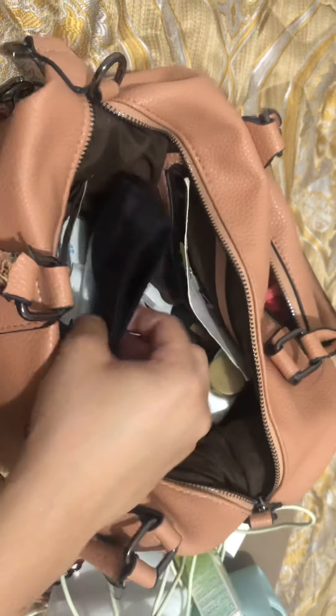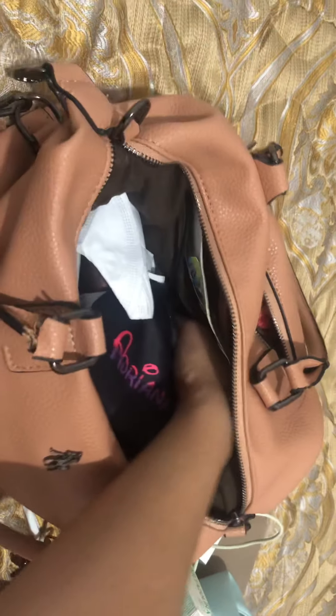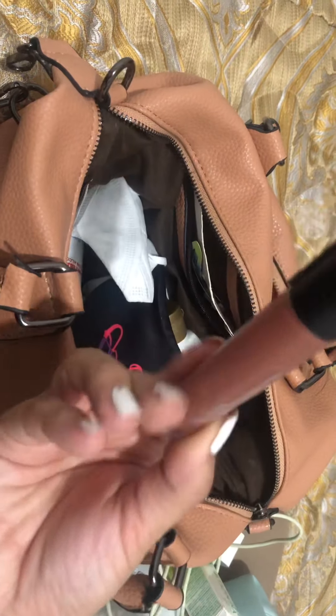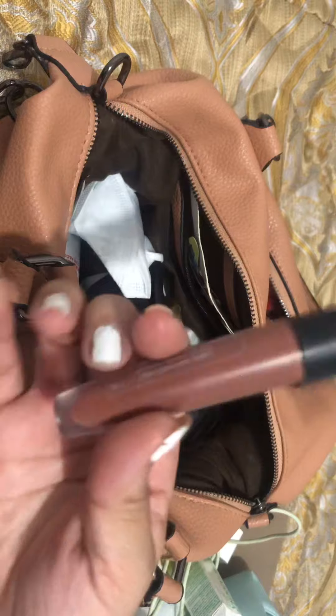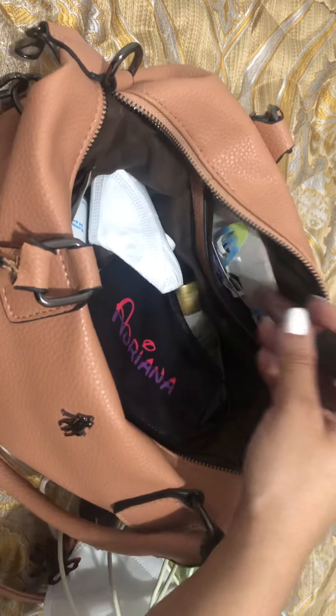Another face mask with my name on it. And then we have some lotion — this is for my hands, because my hands get pretty dry whenever I use this. And then another face mask. And then another lipstick — I actually didn't know I had this one in there. This is a L'Oreal lipstick; this one is long lasting and it's in the shade Explore — a brown nude. It's really pretty and really flattering with my skin tone.